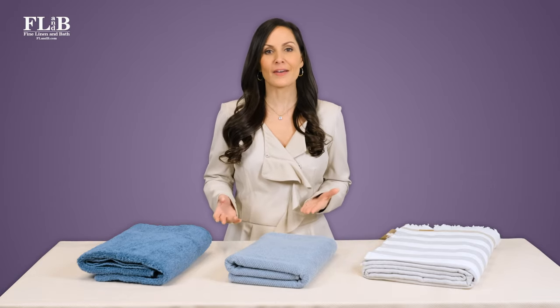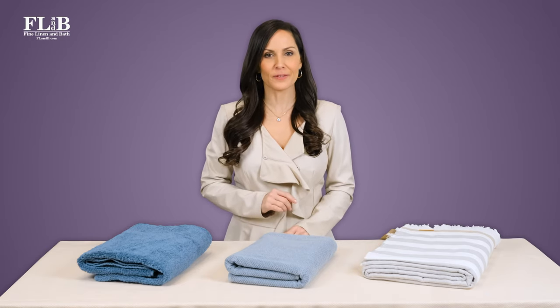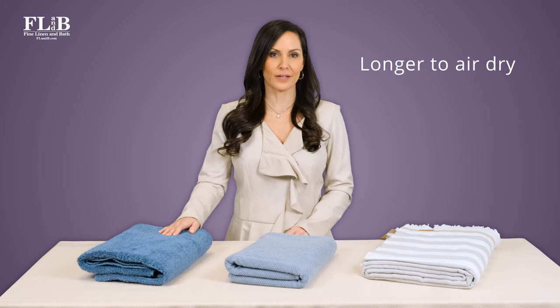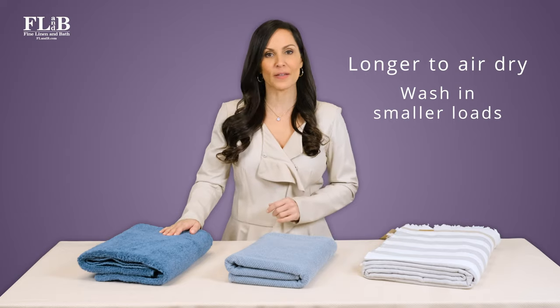A high GSM towel is hefty, highly absorbent, and rich in depth and feel. Because of their weight, towels with high GSM take longer to air dry. They usually require washing in smaller loads or in a load by themselves.